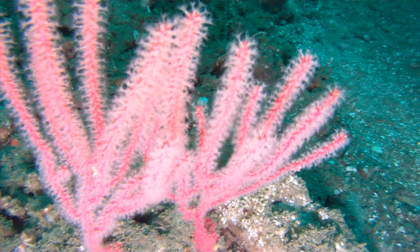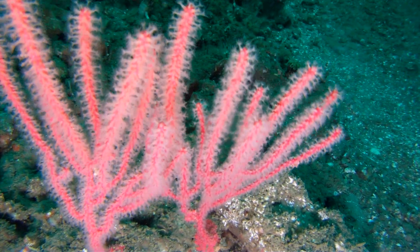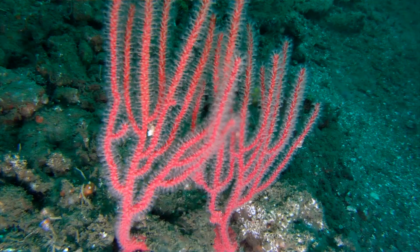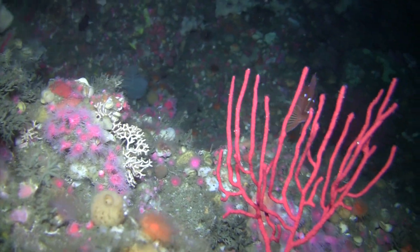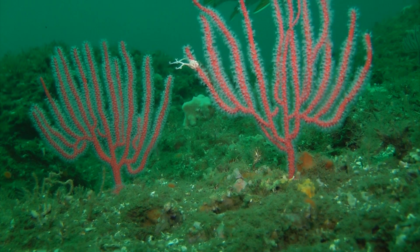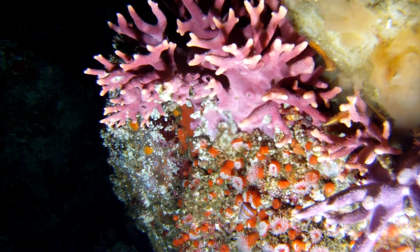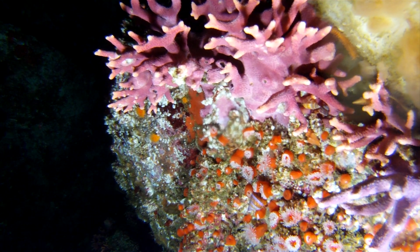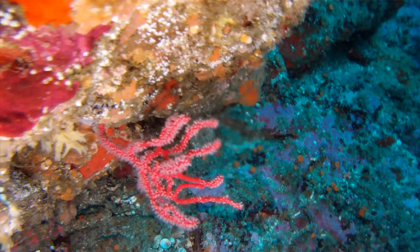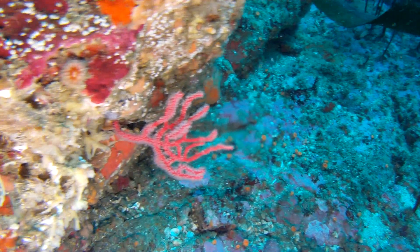Corals are among the oldest living animals on the planet — some are more than 4,000 years old. They're not one animal, but hundreds of tiny individuals living as part of a colony. It can take hundreds of years to grow into gardens. These colorful creatures are some of the most striking yet fragile inhabitants of the seafloor.